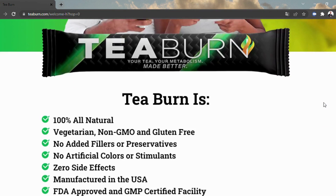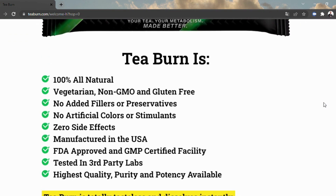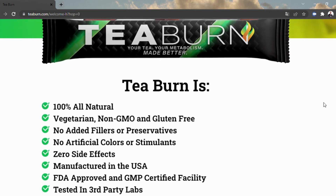As indicated by the producers of T-Burn, the tea will support digestion, decrease hunger, further develop well-being, and assist you with getting thinner, all with a straightforward and programmed process.